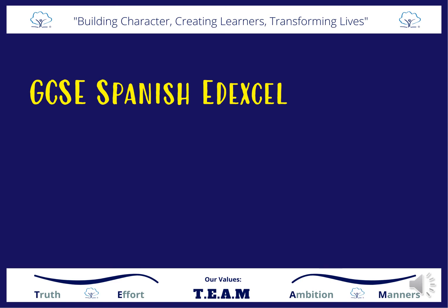Hola, buenos dias. This is Mr Rhodes and I'm going to be talking through the GCSE Spanish course that we are offering at Accrington Academy.